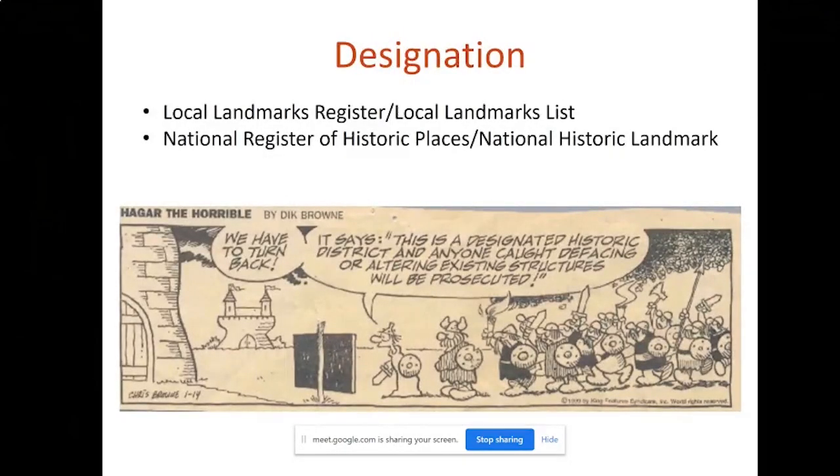After you complete a survey of your community or an individual building, depending on what you discover about the property or properties, you may want to list or designate it on the national register of historic places or a local city or county register. The national register is the nation's official list of properties that are historically important at either the national, regional, or local level. Just because it is a national list doesn't mean the property has to be nationally significant — it can be important for its role at the local level. A listing on the national register is mainly honorific and incentive-based, meaning there aren't regulations tied to it. So if you're a private property owner and your building is listed on the national register, there are no restrictions as to what you can and can't do to your building. This comic strip on this slide alludes to that common misperception.